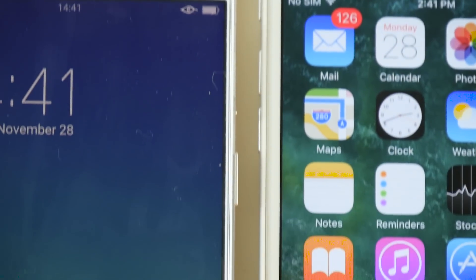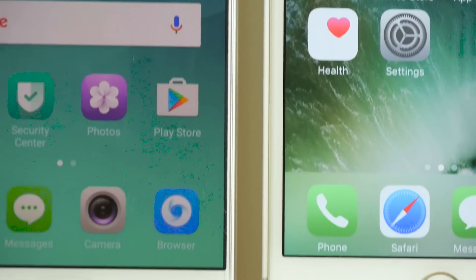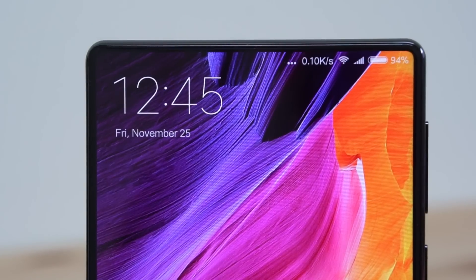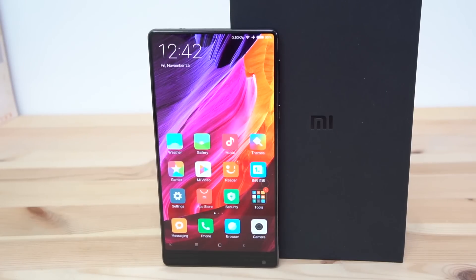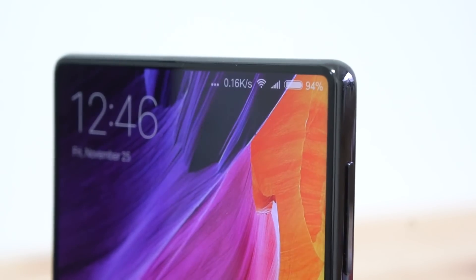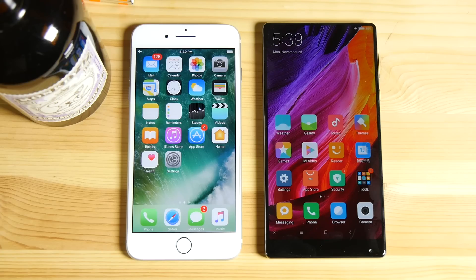Reducing the size of bezels is always a good thing. Who doesn't want larger screens in a more compact body? Xiaomi launched the Mi Mix in China, which is a bezel-less smartphone. Maximizing screen real estate introduces a lot of problems, and Xiaomi has addressed all of them. It seems like Chinese smartphone manufacturers are collectively putting Apple on notice.